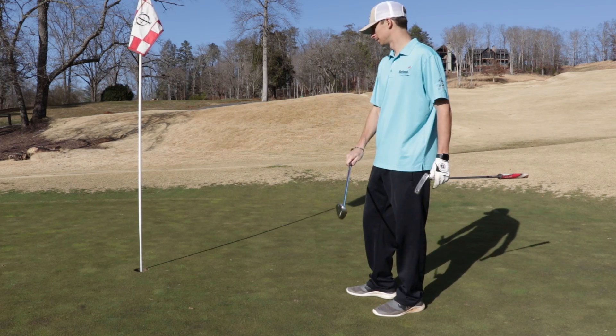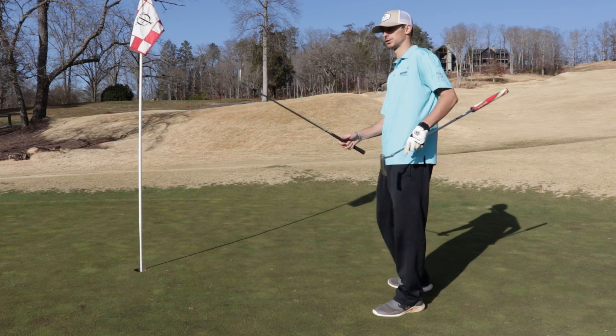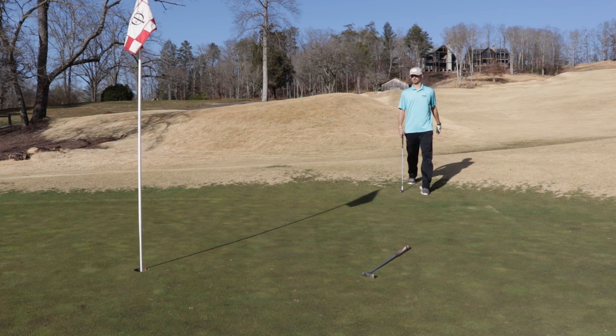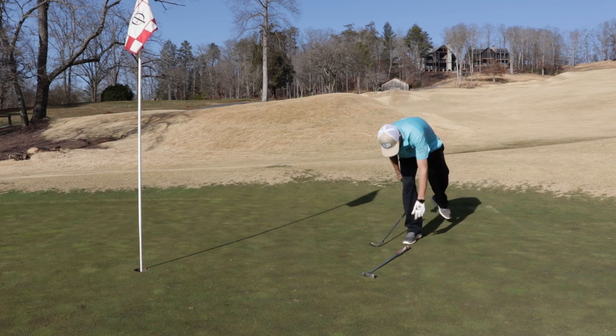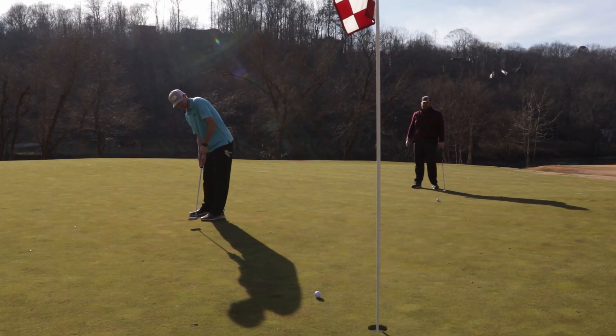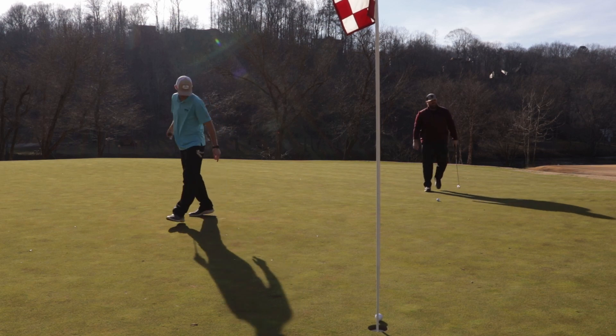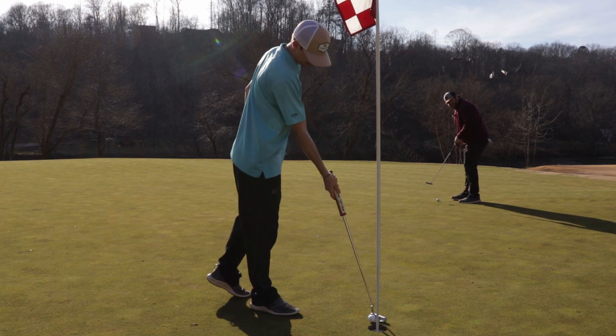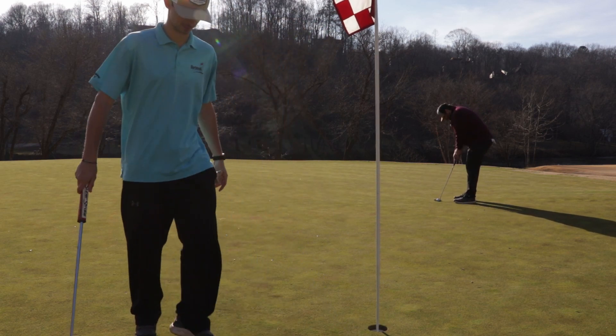I'm going to chip this and try to hole it out. It doesn't look like too much in it — it's going to be tough coming back. Bogey on the first. Bad bogey right there.